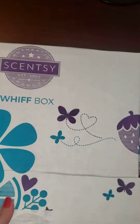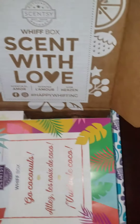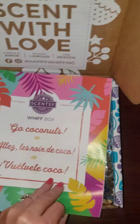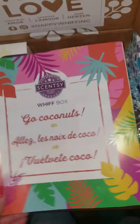The first thing I'm going to do is open it up, and you can see in here it says Whiff Box Scents with Love. It has the little Whiff Box Information Pack, which always includes a little activity to do — very cute.